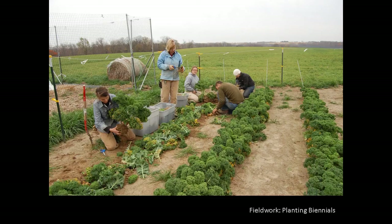In this photo, preservation garden crew members are planting biennials in early spring. These were dug up the previous growing season and overwintered in our root cellar.